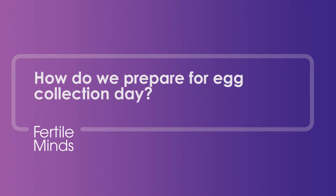How do we prepare for collection day and things we need to know around that? Hello, welcome to Fertile Minds. I'm Scott Salisbury, a fertility specialist with the Queensland Fertility Group in Brisbane. Knowing what to expect before your egg collection can be very helpful. Today we'll talk about how you prepare for the important day in your IVF cycle.